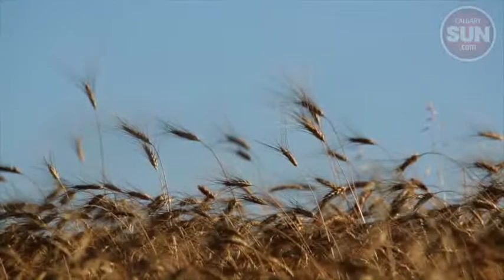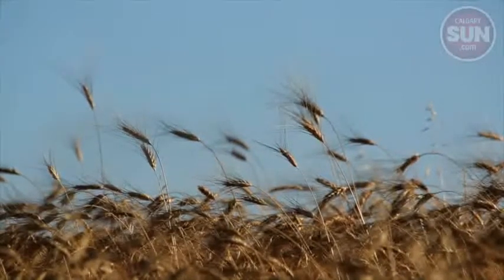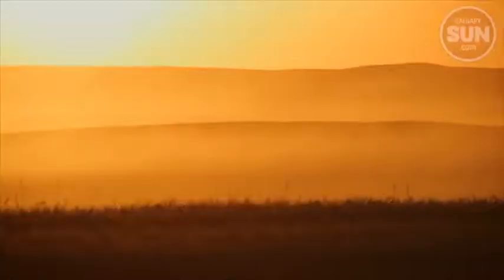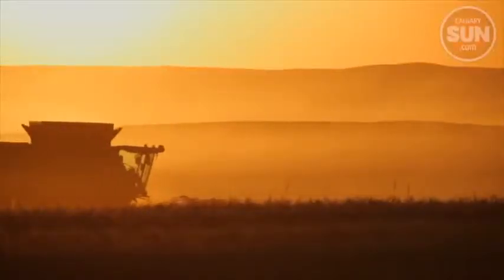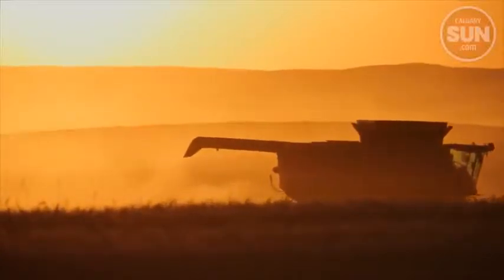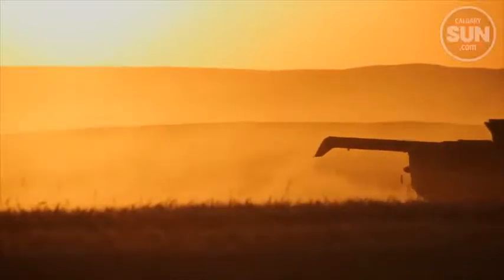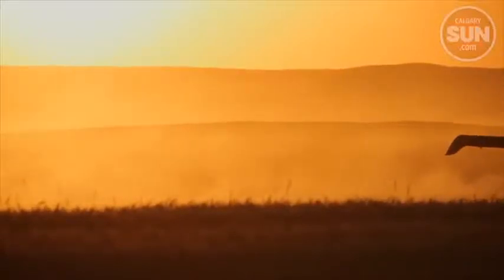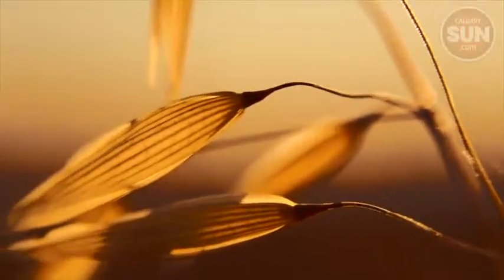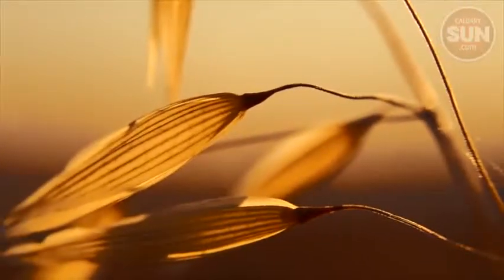It seemed like more and more combines took to the fields as the sun lowered, and as it touched the western horizon the dust turned golden. I passed more and more of them as I headed back to the city.